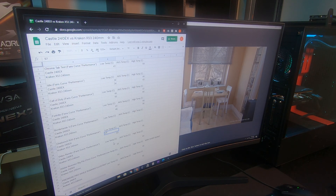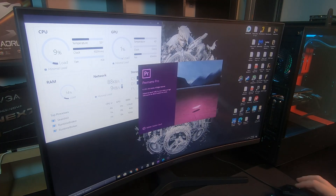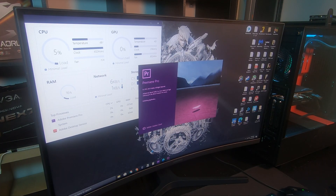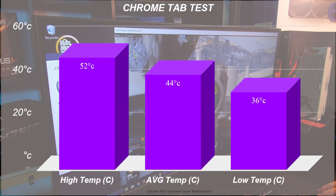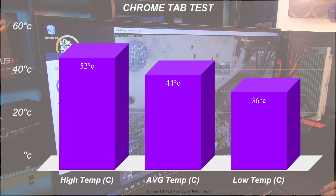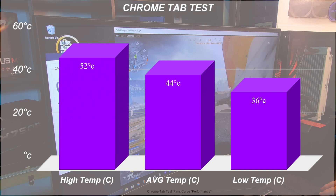I have nine total benchmarks: a few games, some video and photo editing, some video streaming like Hulu and YouTube, and then I threw in a classic Cinebench R20. Just in case you use the performance-hungry Chrome browser, I tested about 40 tabs open, all on the Google search page.